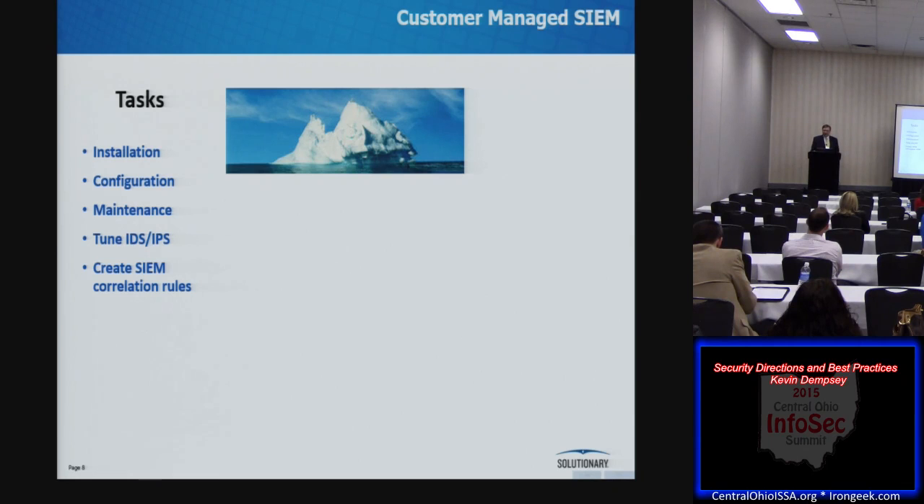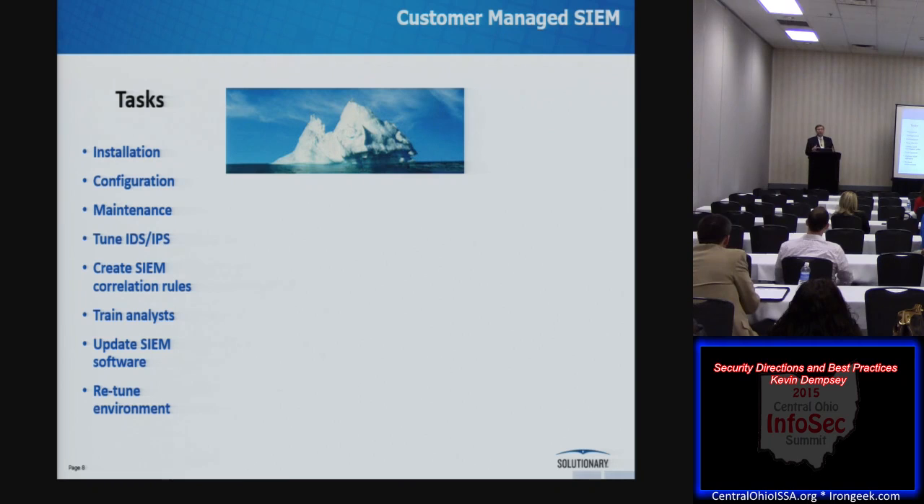You have to train your analysts how to use the system — what's important, what isn't, what to do when they see events. The SIEM vendor will come out with a major release typically every three years, so you need to reinstall and repurchase it. The environment itself changes too: new equipment, new employees, and the goals of the organization change. The outside threat landscape also changes, so you need to make updates to support that.